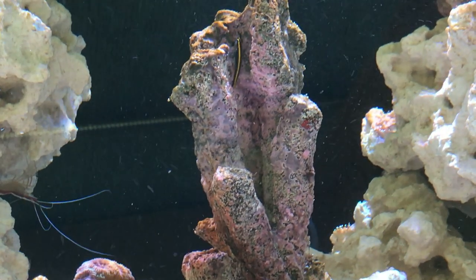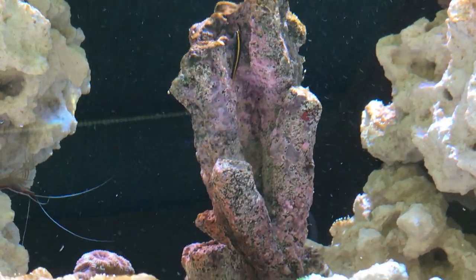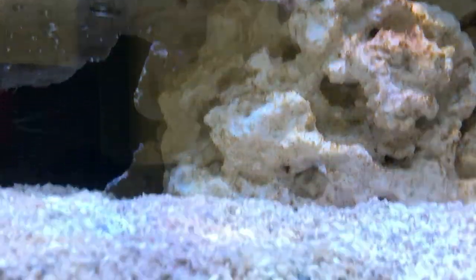Still no sign of the orange head wrasse. Time will tell.